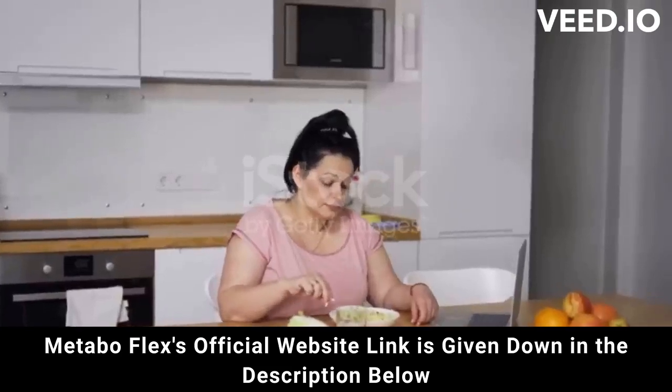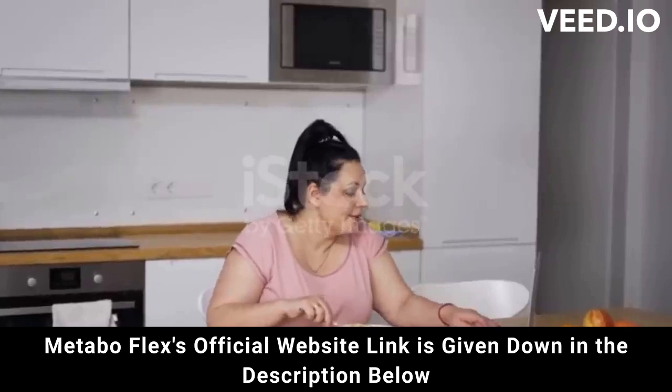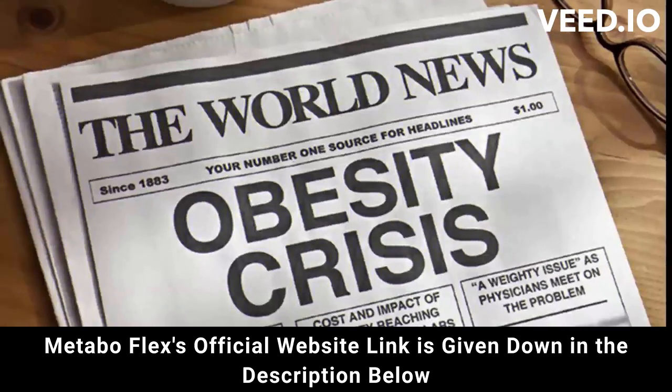Hi, my name is Liz. And today, I'm going to tell you all about MetaboFlex, and I can tell you that I've never heard of anything like this supplement before. So stay with me here as I have some warnings before you buy MetaboFlex.